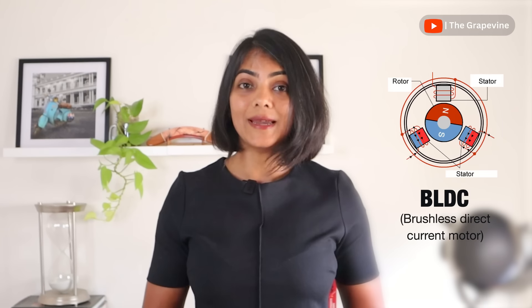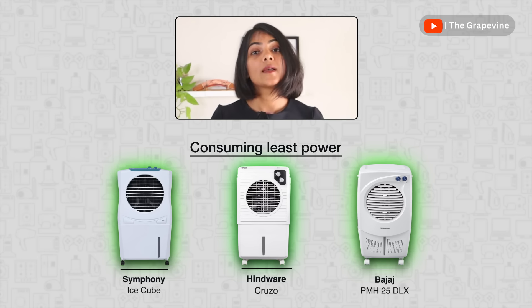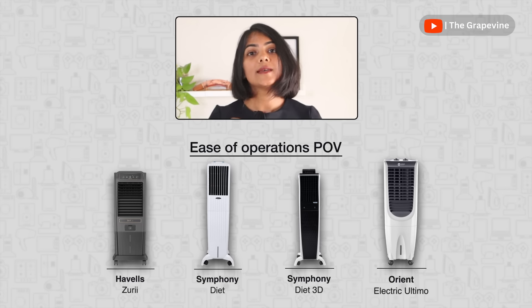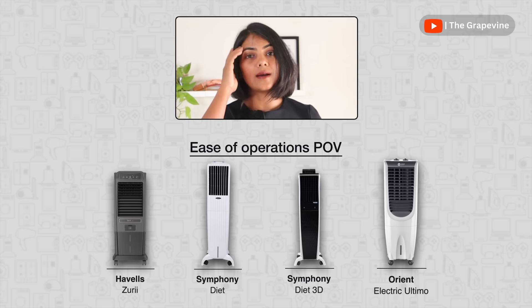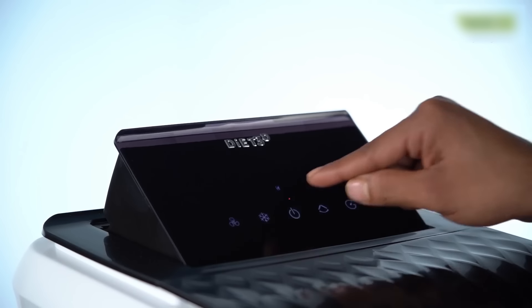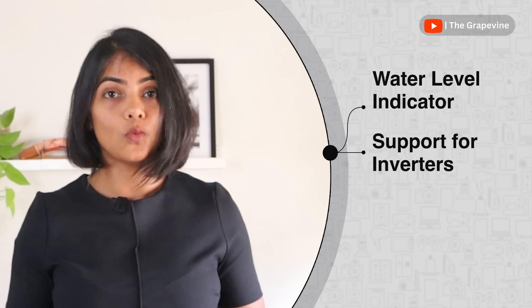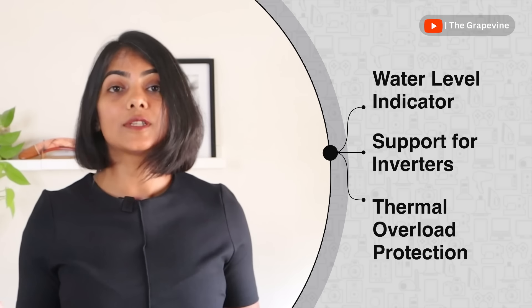The power consumed by air coolers is almost equivalent to that of a fan, though not as low as BLDC fans. Most personal air coolers use less than 20 watts, with Symphony Ice Cube, Hindware Crusoe, and Bajaj consuming the least power. For ease of operation, only Havells Zuri, Symphony Diet, Symphony Diet 3D, and Orient Electric Ultimo come with a remote. Symphony Diet 3D also has a digital display. Standard features across all personal air coolers include a water level indicator, inverter support due to low wattage, thermal overload protection, and at least three fan speeds. If you have frequent power fluctuations, consider a stabilizer.